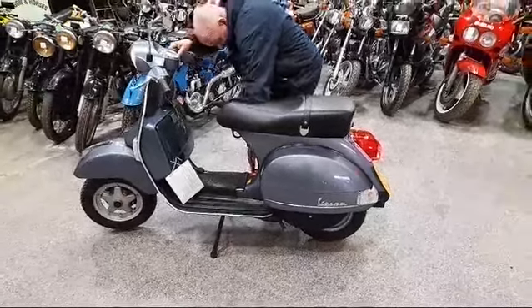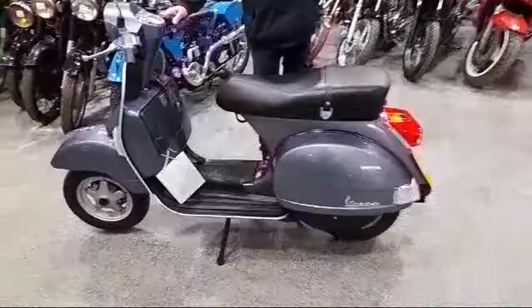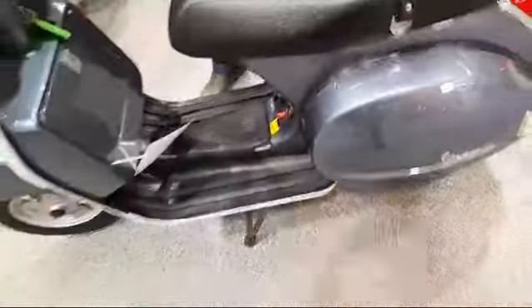Here we are then, Piaggio Vespa. Just arrived down at Pickens for our next auction, and it's a PX125.